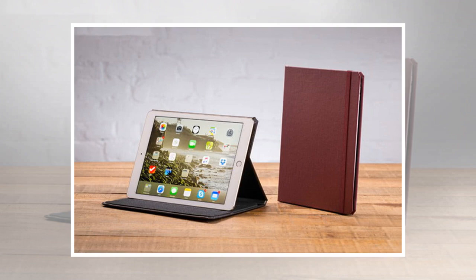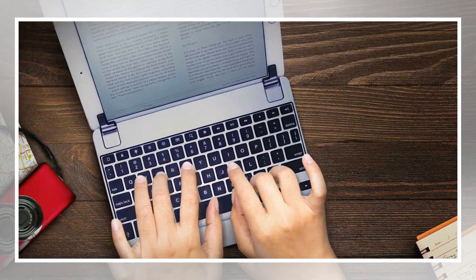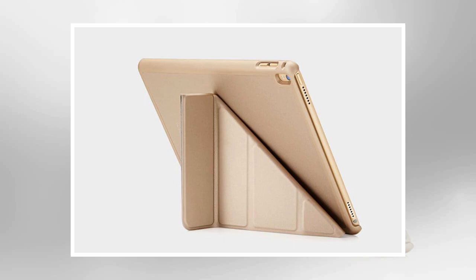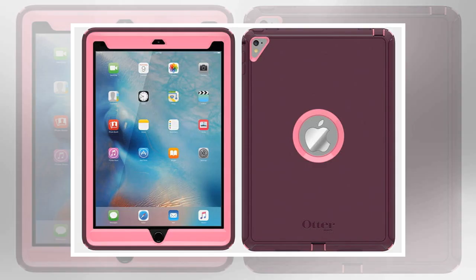Buy one now from Amazon. This folio case looks and feels like a book. It's finished with hard-wearing buckram linen, which comes in charcoal, cranberry, or gray colors. Open it up and you will find that it works as a landscape stand with a choice of different angles. Your iPad Pro 9.7 is held in place by a special adhesive, which helps keep the case slim and offers unobstructed access to buttons and ports. An elastic closure keeps it securely closed and adds to the notebook aesthetic. The cover also supports the automatic sleep-wake function of the iPad.